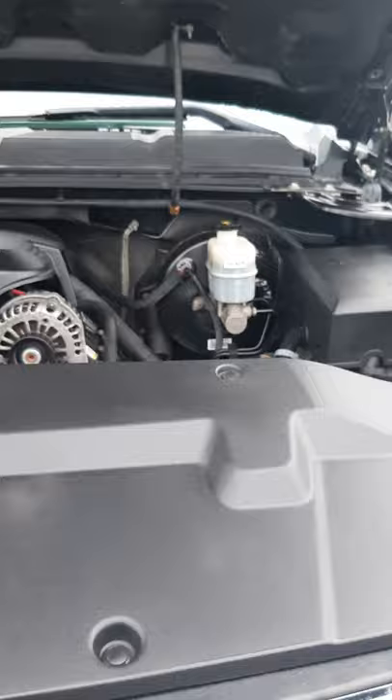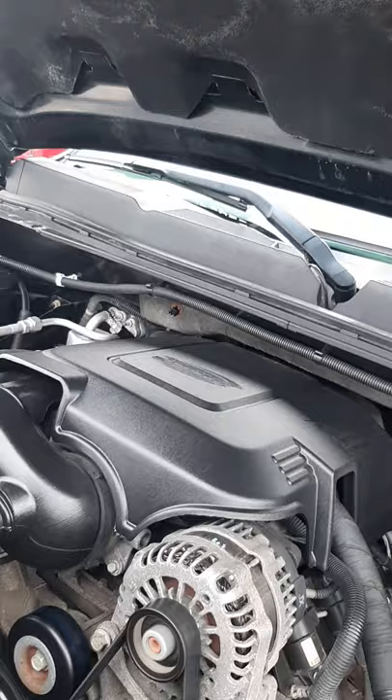And as you can see, there's the motor — 5.3 Vortec. There's the battery. Battery seems to be pretty new.